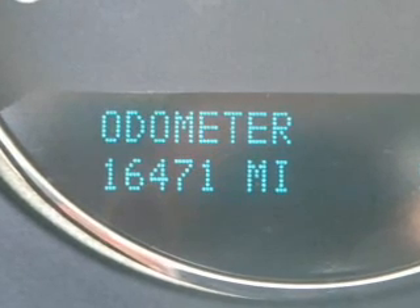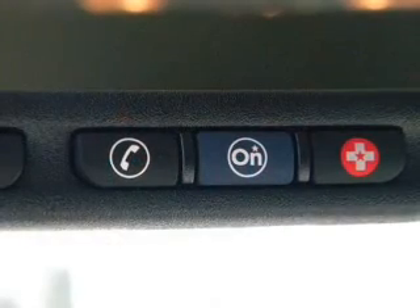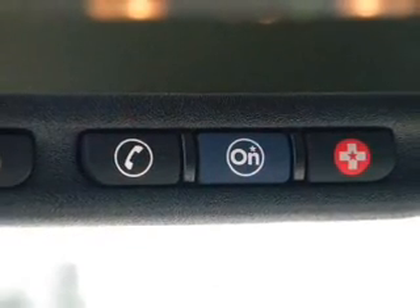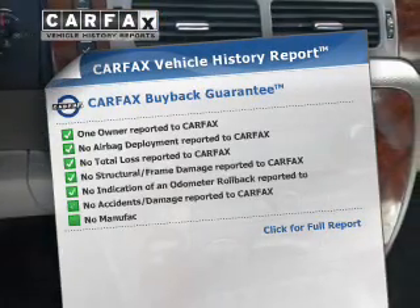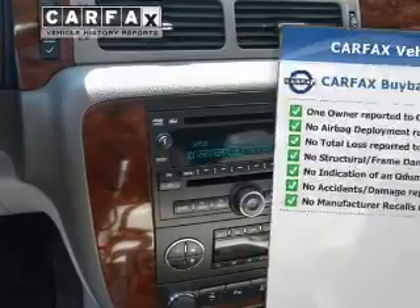Find your way easily with the included navigation system. You will appreciate the safety feature of anti-lock brakes. Know the history on this ride and greatly reduce your buying risk with the included Carfax Vehicle History Report.